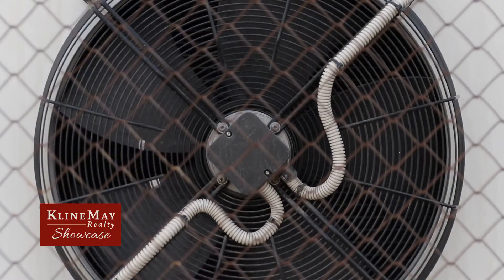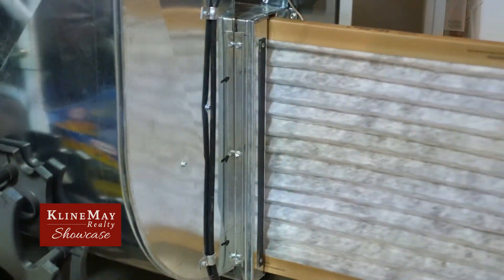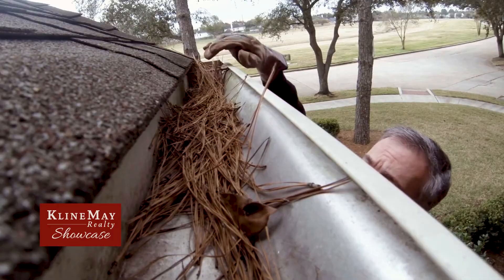With winter coming, you'll want to have an HVAC technician come tune up your system. At the very least, be sure to change the filter on your HVAC system to make sure the air that you breathe in your home is clean. An HVAC professional can help you make sure everything is good to go now so that things don't go wrong later.